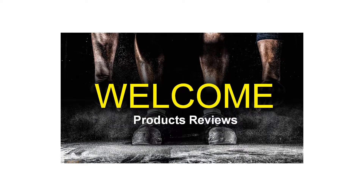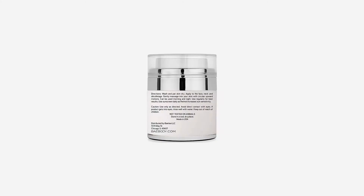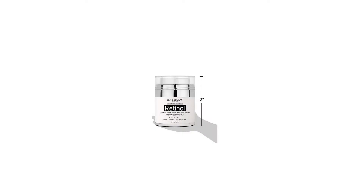The struggle is real. Everyone wants to look their best. Baebody is a beauty and lifestyle brand with a desire to promote quality skin care. We want you to look and feel fabulous.